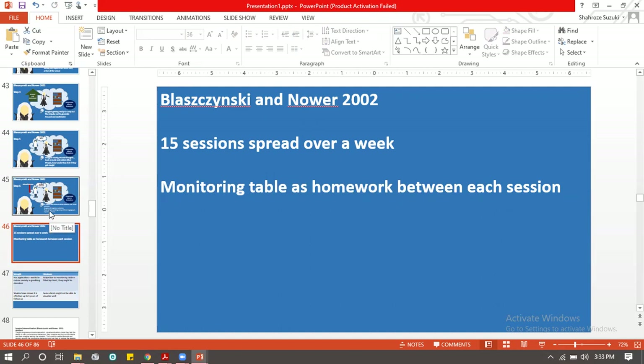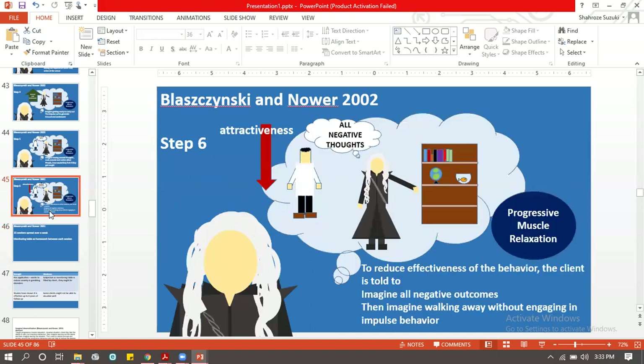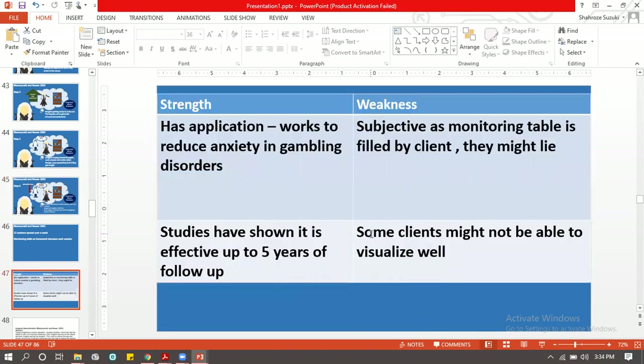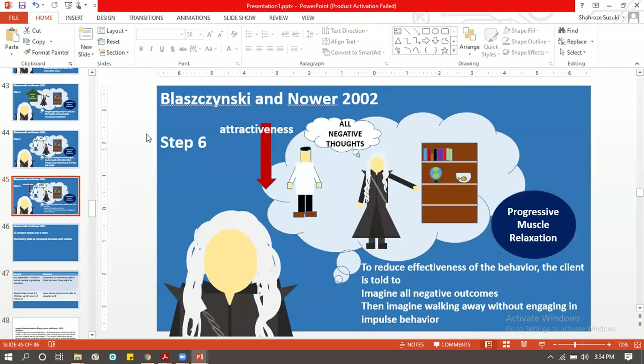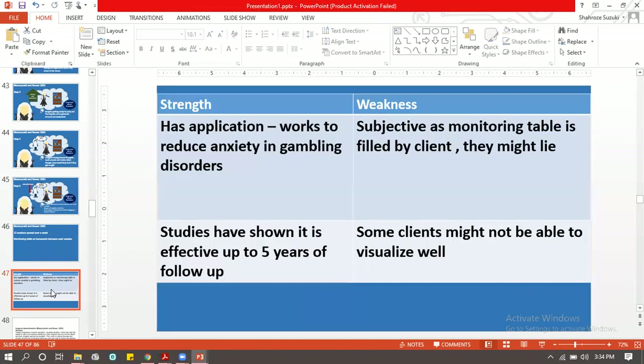Another weakness: covert sensitization and imaginal desensitization will never work on people who cannot imagine well, and the person has to be willing to engage with the therapy — you can't make someone imagine if they're not willing. Strengths include its effectiveness in reducing impulse control disorder, with some studies showing effectiveness up to five years.